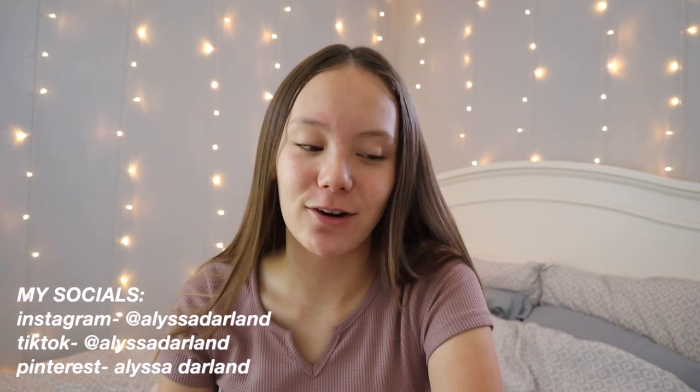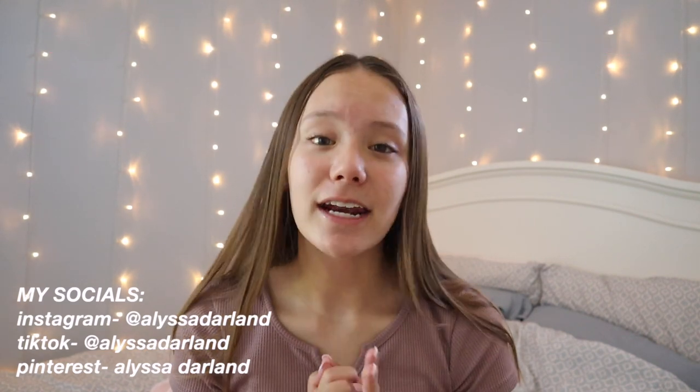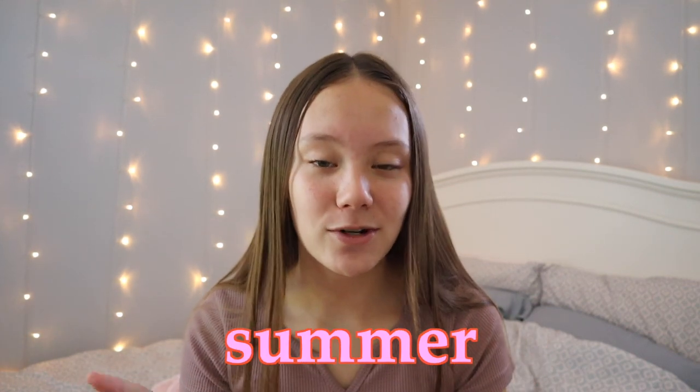Hi guys, welcome or welcome back to my YouTube channel. In today's video I'm going to be showing you some outfits that I am definitely wearing this summer and that I feel like a lot of people can recreate. I know a lot of my outfits are basic, but the pieces I use — the colors, the patterns — make them a little less basic. It's what I like to wear and what I feel comfortable in, and that's what I advise everyone to do this summer: wear what you want to wear. Without further ado, let's just get started.